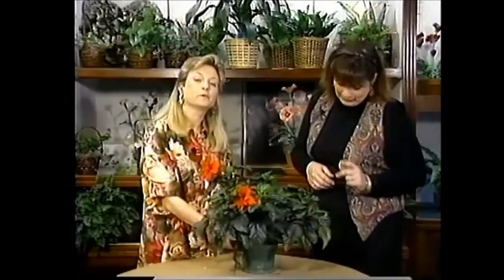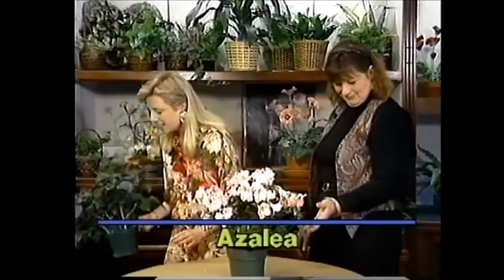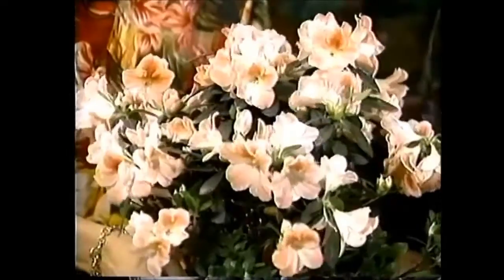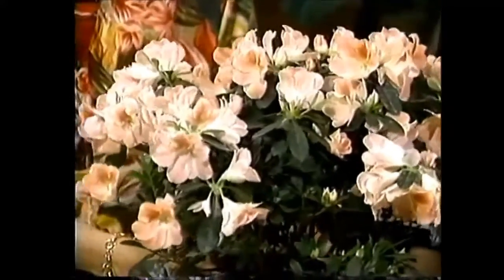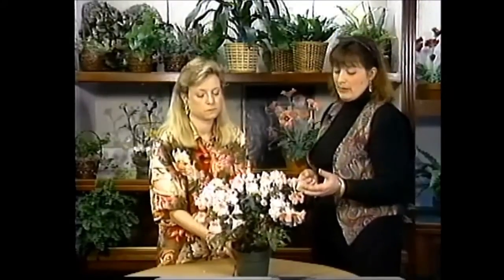We have one more plant to show you in this series of blooming plants, and that is the azalea. This one's all ready to be sold — it has its care tag on it. You can keep azaleas inside for a little while. Johnson's sells a ton of these at Mother's Day — about 2,000 by the time all is said and done. It's probably the most popular blooming shrub in the Washington area.